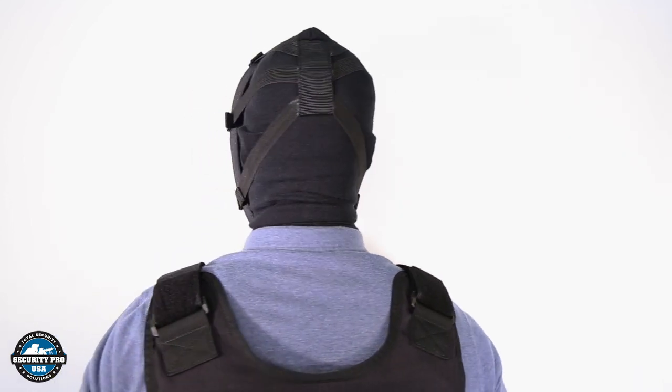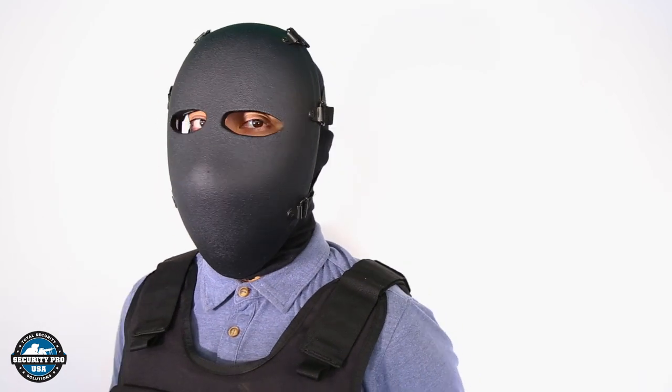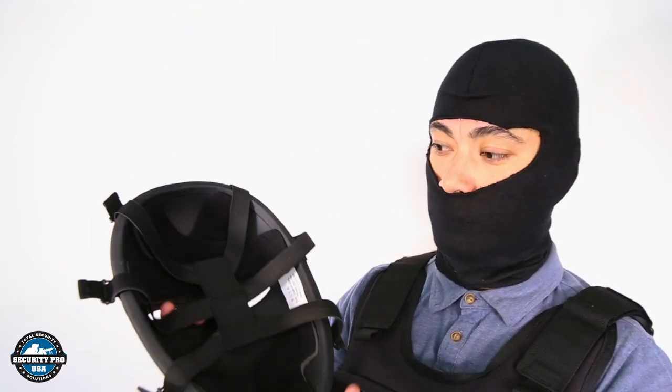Additional padding is incorporated at the forehead and either side of the mask to maximize shock absorption from ballistic threats. A six-point elastic attachment system allows the user to adjust for the perfect fit.